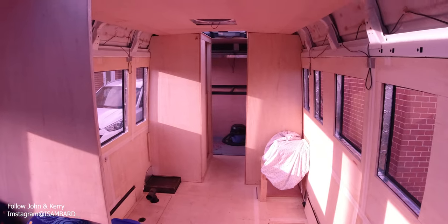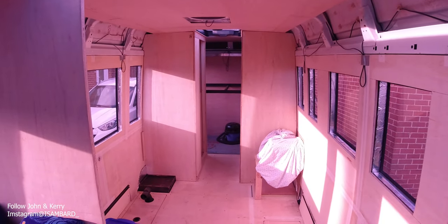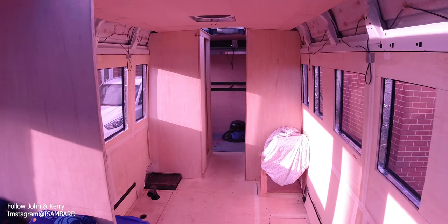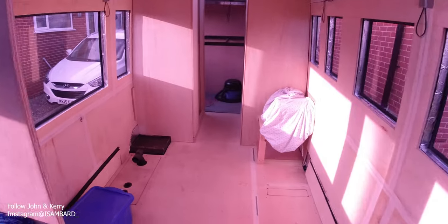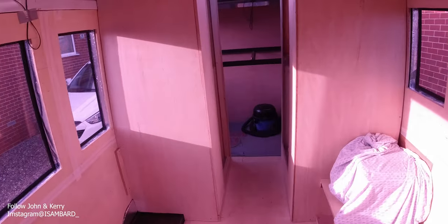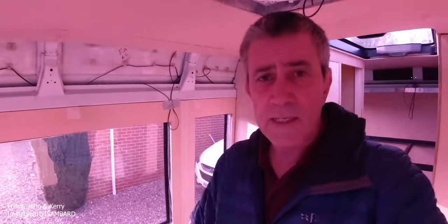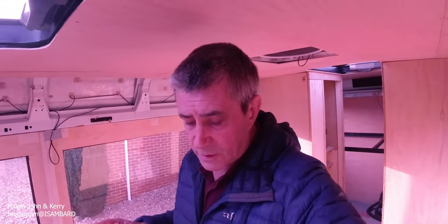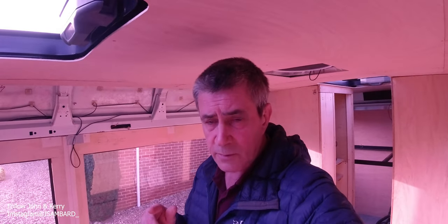It's certainly getting there and looking really good. They've got plans for other great stuff to go in here, so do stay tuned. I'll show you the plans for the cupboard and the shower when it's totally done. Thanks for staying with me — really appreciate you watching. Take care, I'll see you on the next one.